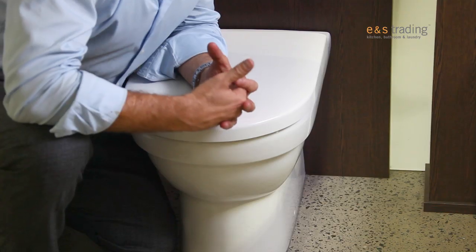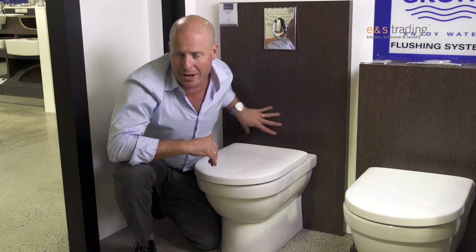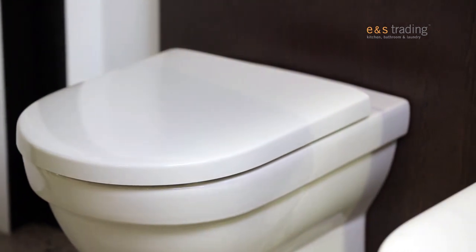And the benefits to us really are, it's a very contemporary look. We've got rid of the more ugly sort of pan at the back here, and we're left with a really clean, easy to clean, contemporary feel.